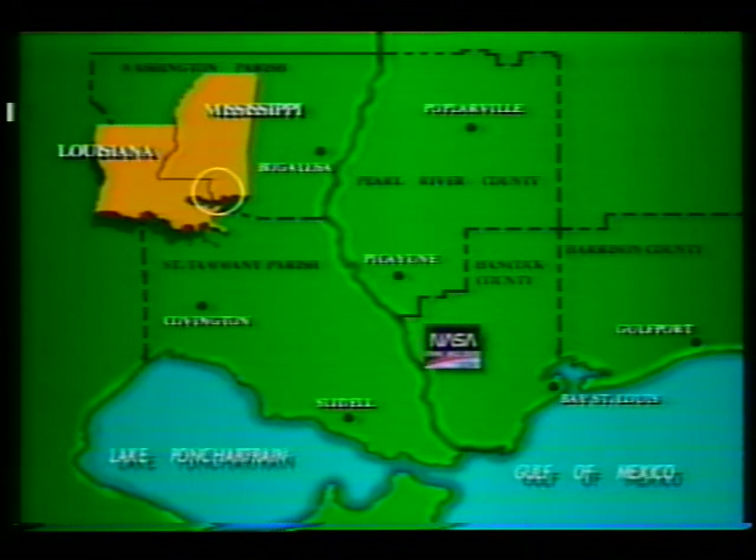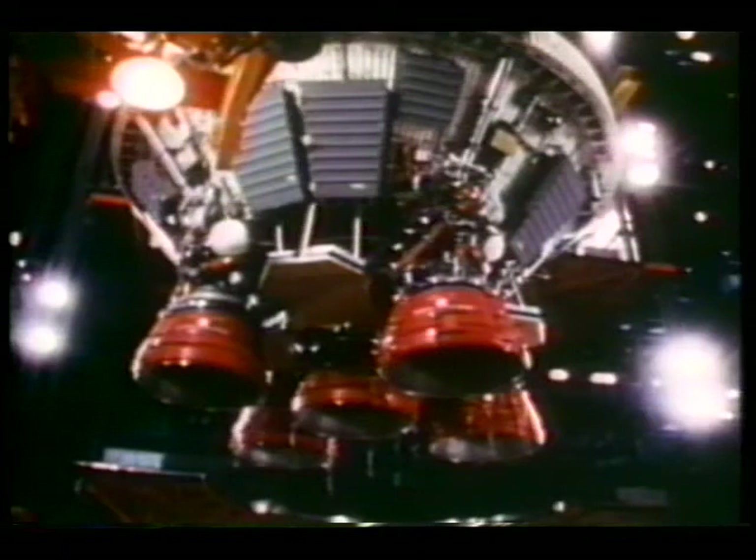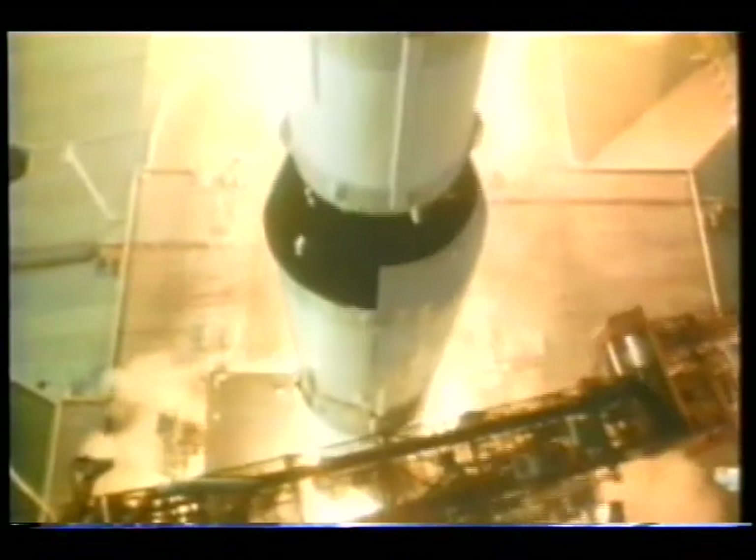The Stennis Space Center was constructed with an adequate buffer zone to ensure proper acoustical protection relating to test firing. The ASRM test stand location was chosen to minimize noise to the surrounding communities. Testing will only be done under proper weather conditions to minimize sound effects related to testing. A noise monitoring program will also be established to verify actual levels of noise resulting from test firing. Noise levels will be below those experienced during the earlier Saturn stage testing done at Stennis Space Center in the Apollo program. Public announcements will be made prior to all tests.